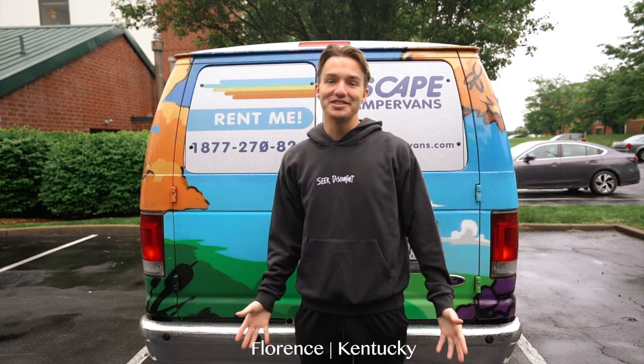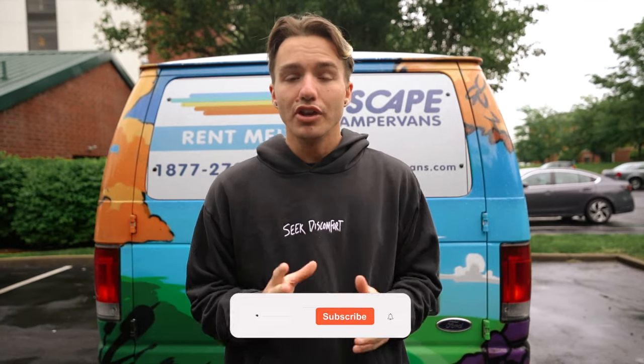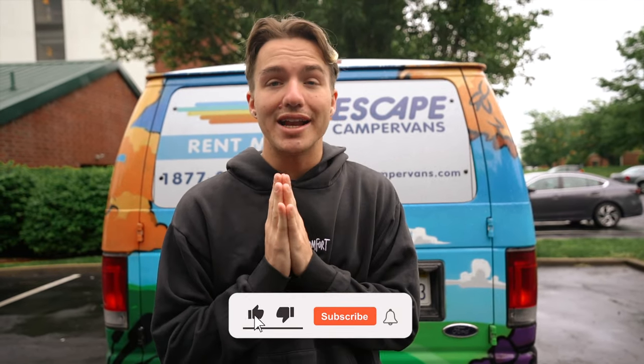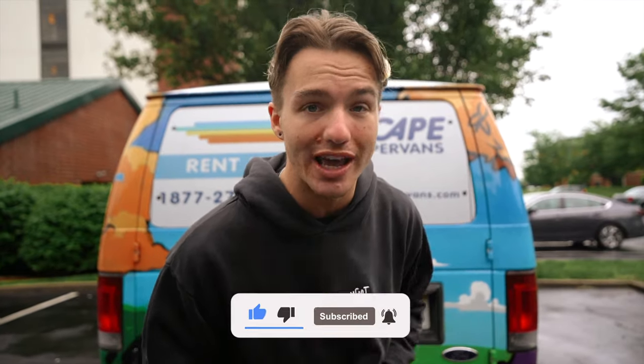Good morning, everybody. We are here still in Kentucky at our hotel. We are ready to hit the road and travel over to Louisville, Kentucky. We checked out around 10 a.m. The hotel was very clean, we slept well, and we feel refreshed. We only have about an hour, hour and a half drive. If you guys do enjoy this video, hit the subscribe button and like the video down below. Let's hit the road and go to Louisville.